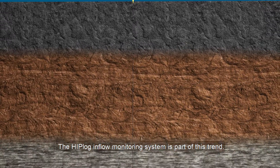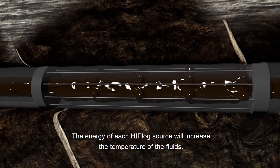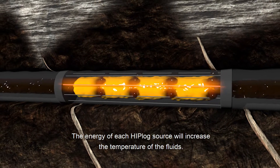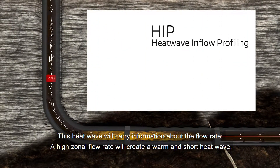The Hiplog inflow monitoring system is part of this trend. Autonomous and self-sufficient heat sources are placed in zones across the well. The energy of each Hiplog source will increase the temperature of the fluids. A downstream temperature sensor will then recognise the resulting heat wave, which will carry information about the flow rate.